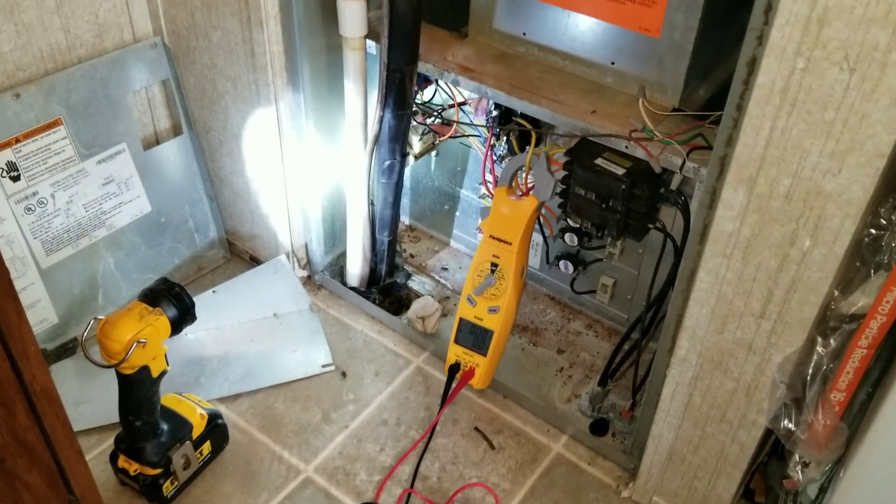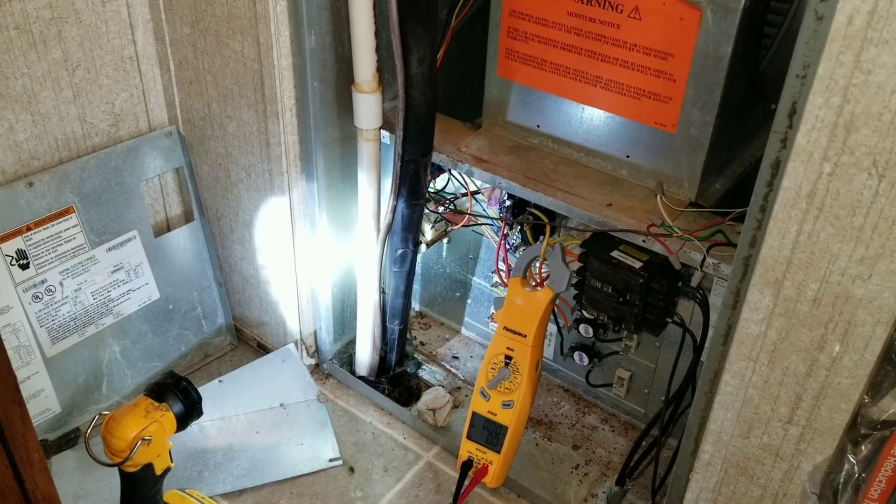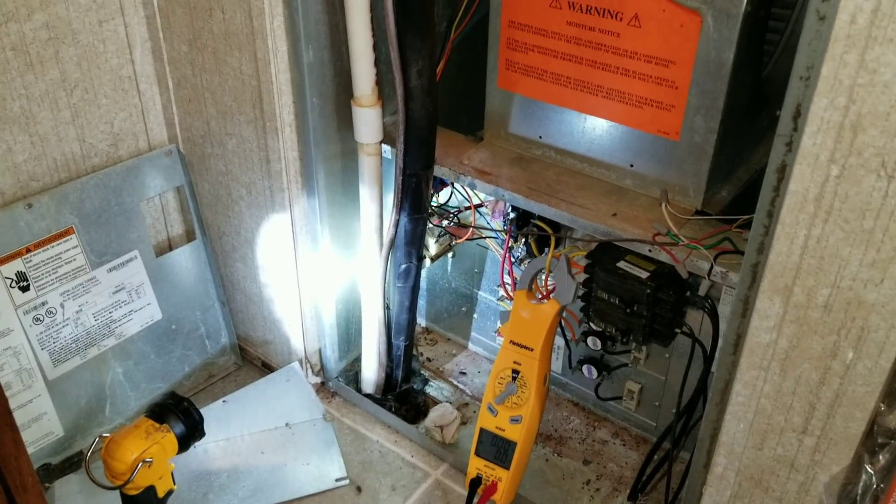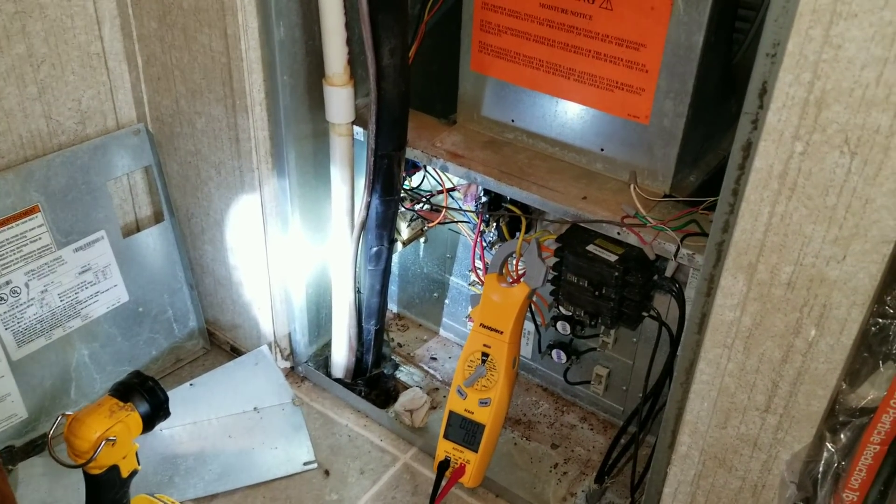What's going on guys? I am out here at a no-cool call. The system hasn't worked properly since April. The customer — this is a vacant property, it's like a mother-in-law suite.